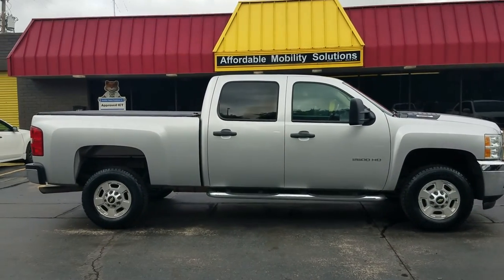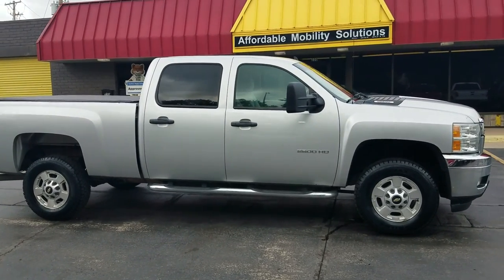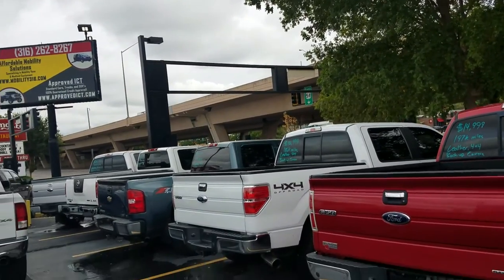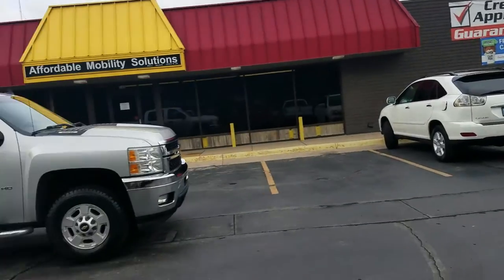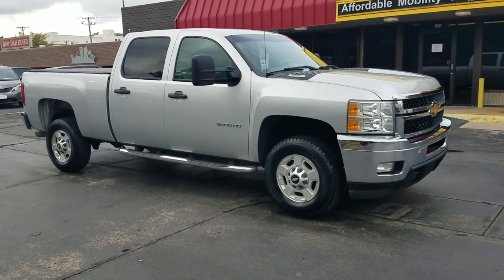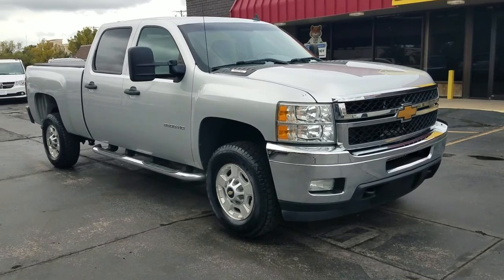Good afternoon, my name is Jeremiah with Affordable Mobility Solutions. Today I'm shooting a video of our 2014 Chevy Silverado 2500 HD. We're at the northwest corner of Kellogg and Broadway, 220 East Kellogg Street. You can see our sign — we're here between Spangles and Doodah Diner. If you're ever in the area, stop by and check out what we have.